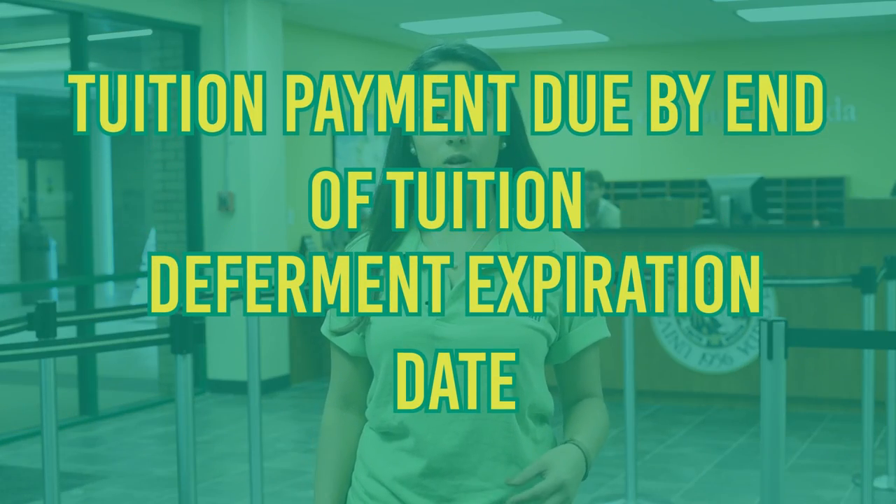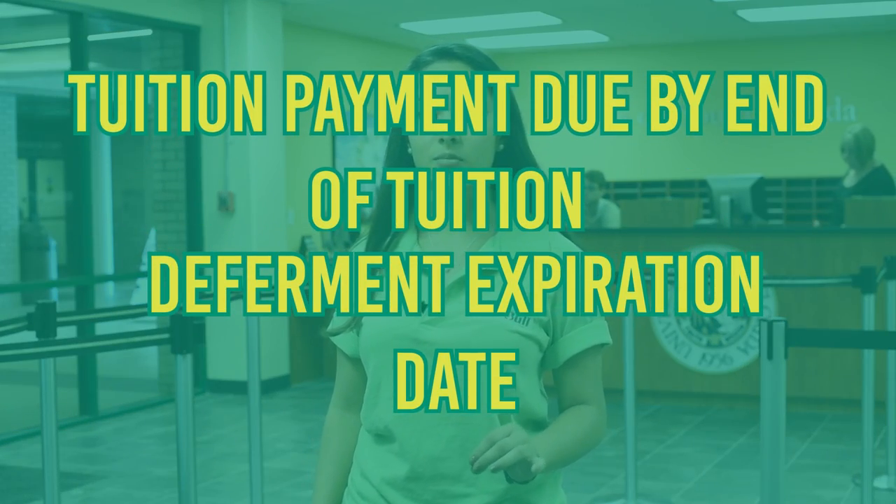If you don't have enough financial aid to pay your tuition and you have a financial aid tuition deferment, your tuition payment will be due by the end of the tuition deferment expiration date.